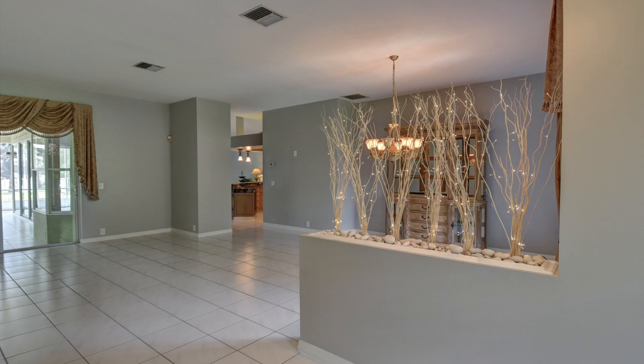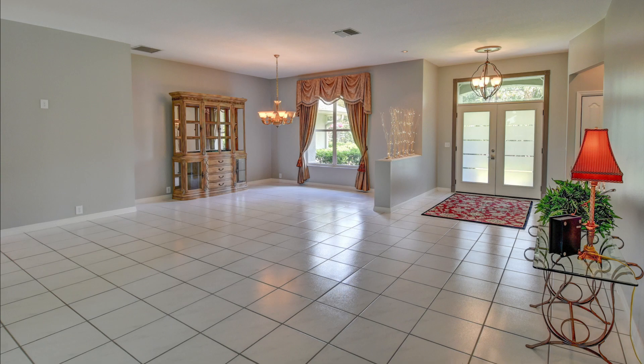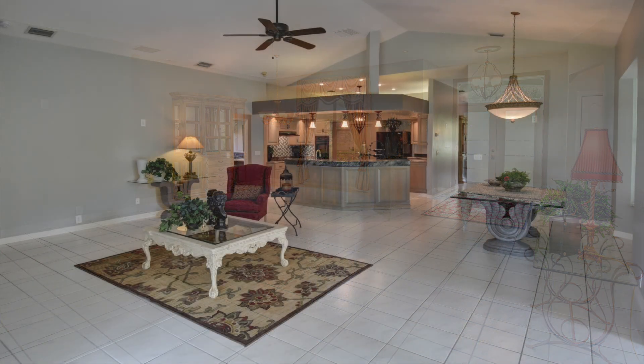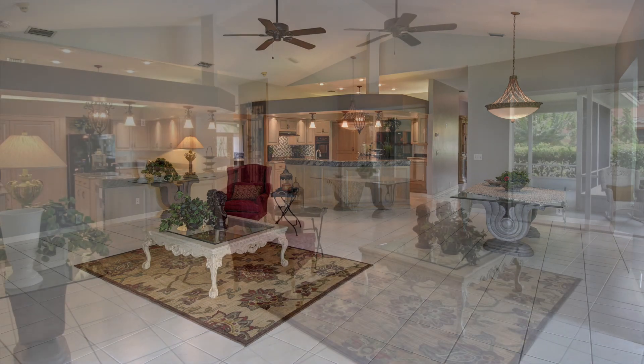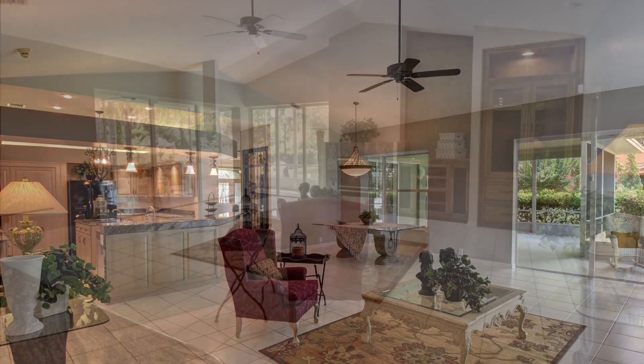This magnificent custom-built home features vaulted ceilings and ceramic tile flooring throughout. The great room off the kitchen and dinette is equally amazing, featuring a gas fireplace and custom built-ins to match the kitchen cabinets.